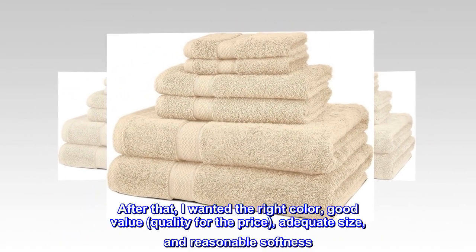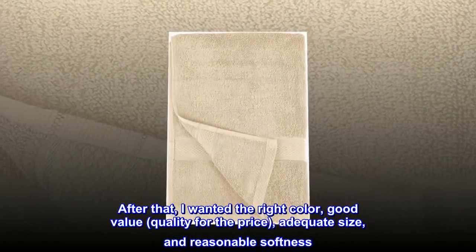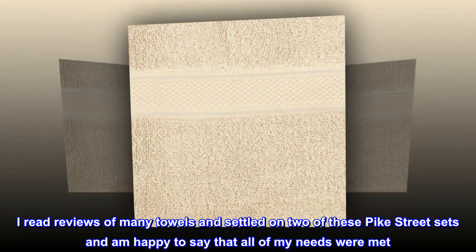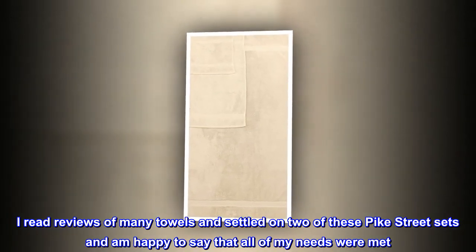After that, I wanted the right color, good value, quality for the price, adequate size, and reasonable softness. I read reviews of many towels and settled on two of these Pike Street sets, and am happy to say that all of my needs were met.